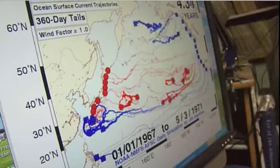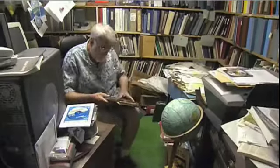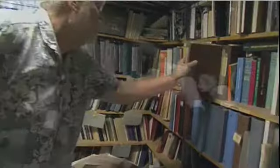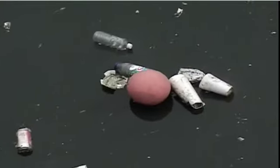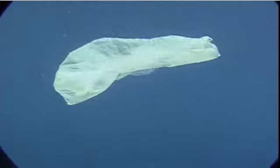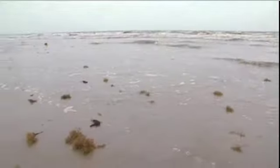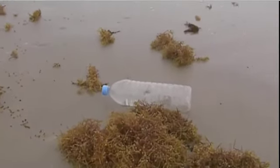The work of Kurt Ebbesmeyer and his friend Jim Ingraham is making waves in Washington. The National Oceanic and Atmospheric Administration, NOAA, is studying ways to clean up the miles of trash roaming our seas. Meanwhile, maybe if we all took a trip out to the Great Garbage Patch, we just might think twice about where we toss that next plastic bottle. For Wired Science, this is Zaya Tong.